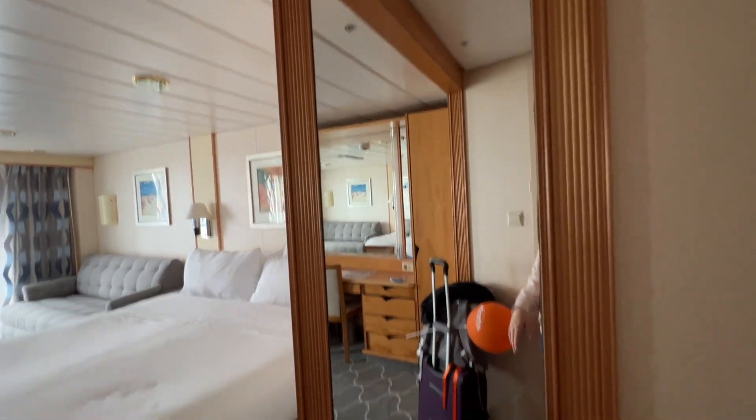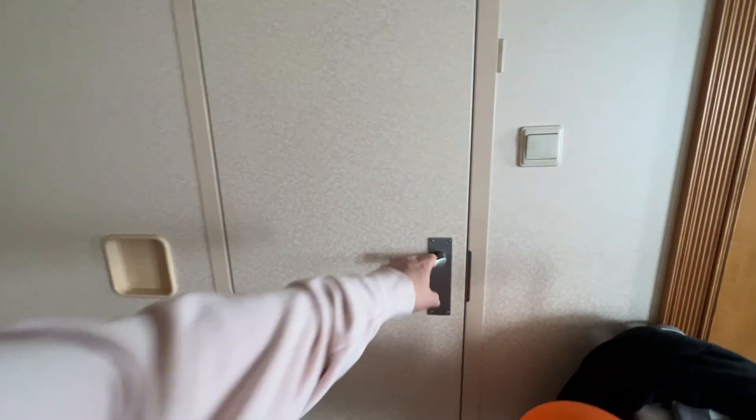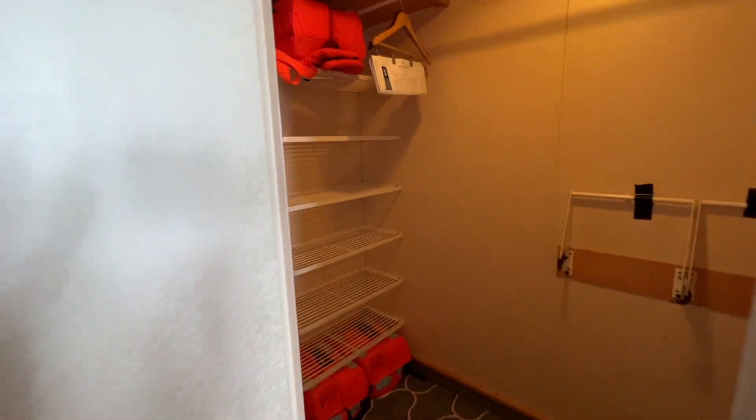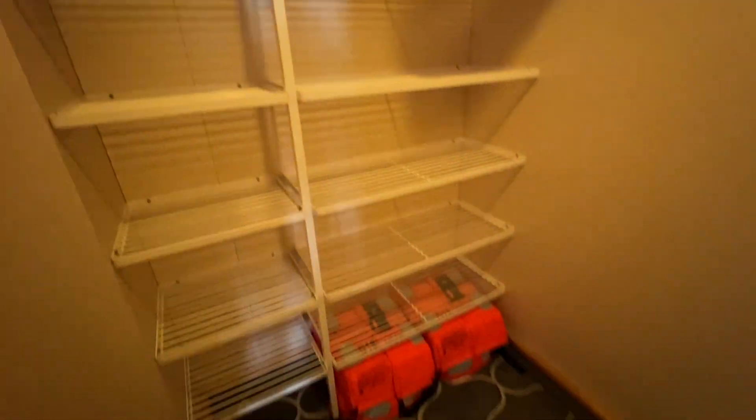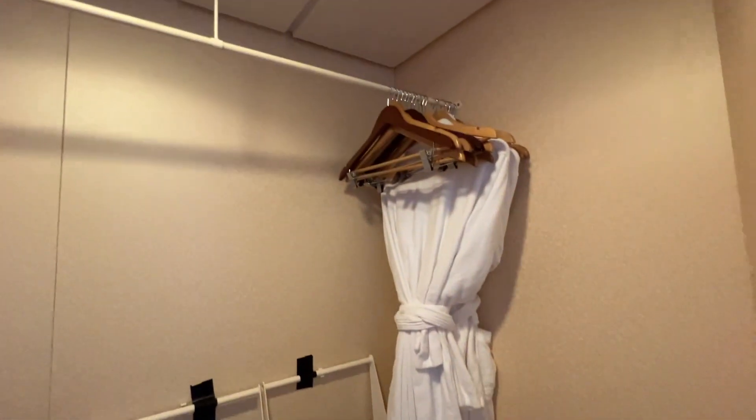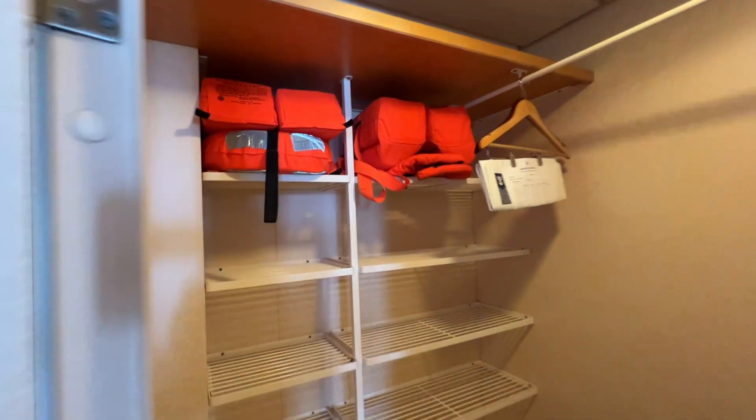You have a full-length mirror here, as you can see. And right here is a closet — let me turn the light on — it's a complete full walk-in closet, very spacious. There's a hard-life rack at the bottom and it comes with two robes, which are a basic towel-texture material.